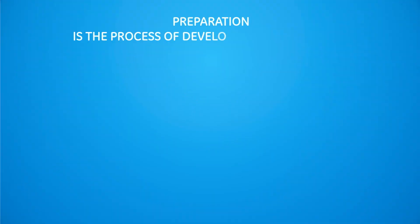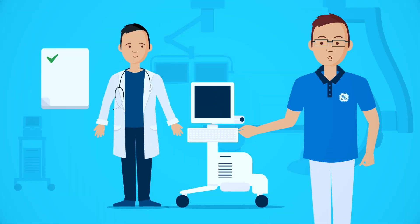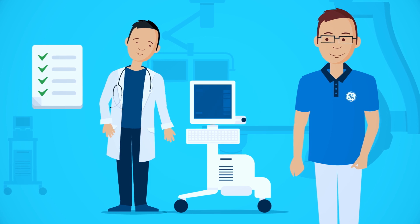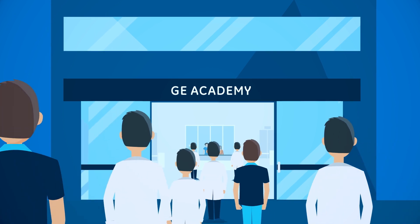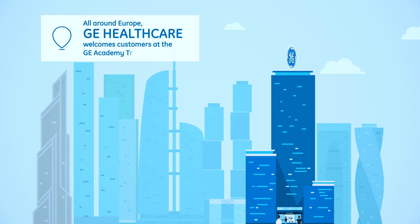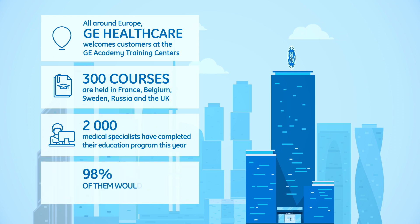First, during the preparation phase, the on-site training program is defined between the application specialist and the staff who will receive the training. Then, a GE clinical specialist teaches the skills of operating the equipment on-site. The GE academies welcome customers from all over the world to attend classroom trainings. Every year, more than 300 courses are delivered to 2,000 radiographers and radiologists. Ninety-eight percent of the attendees would recommend the training center to their colleagues.